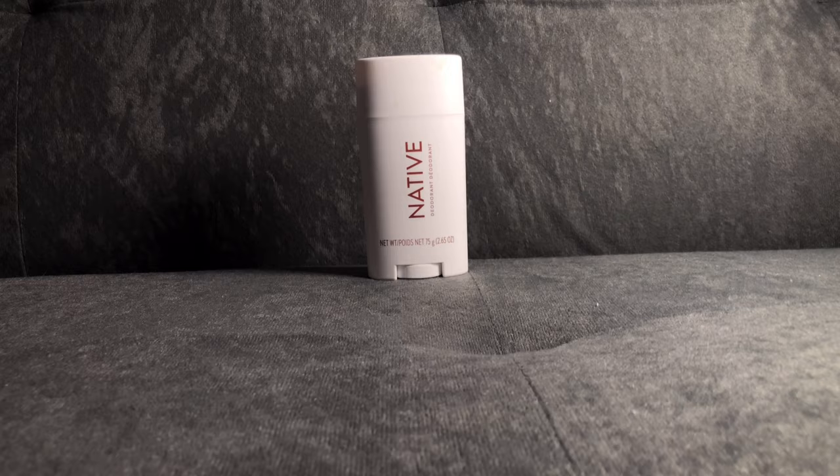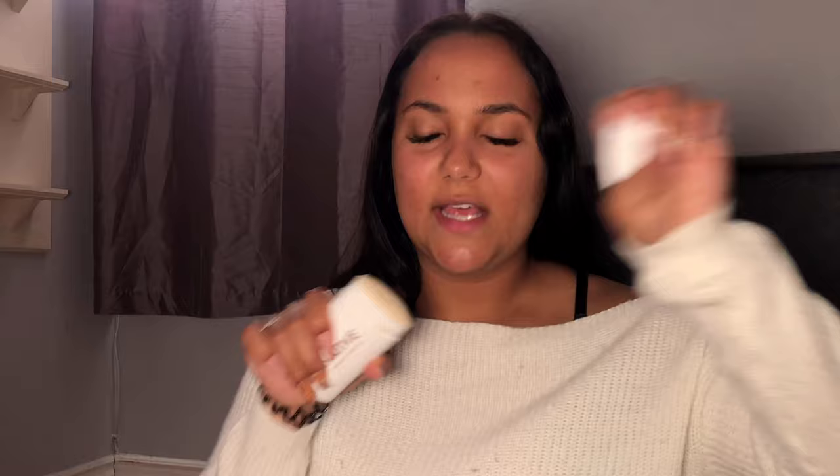Starting off with the Native deodorant — I already did a video about this on its own where I tried it out over a week or two and gave my thoughts. I actually really liked it, which is why I repurchased another one. I think the Native deodorant is really nice and really good quality. There are a couple of hiccups but overall I like it, and it is the most popular right now.